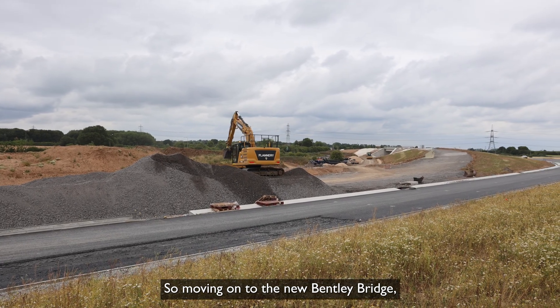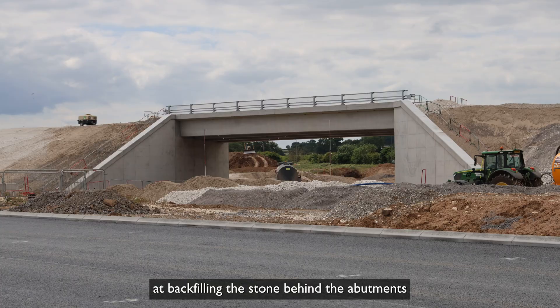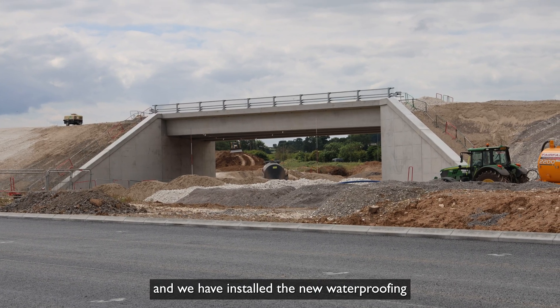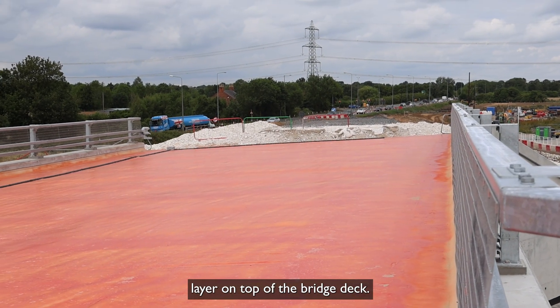Moving on to the new Bentley Bridge, we have now completed all the works backfilling the stone behind the abutments and we have installed the new waterproofing layer on top of the bridge deck.